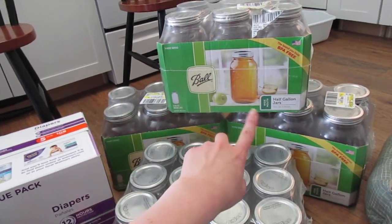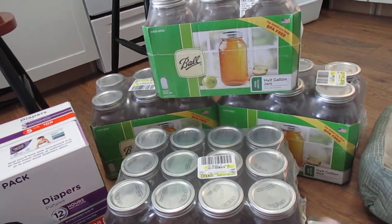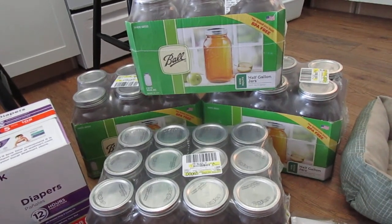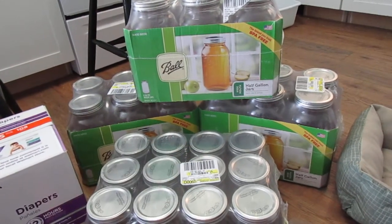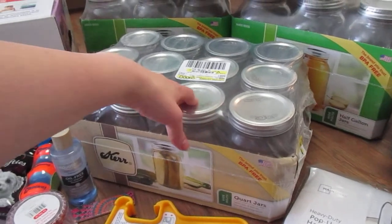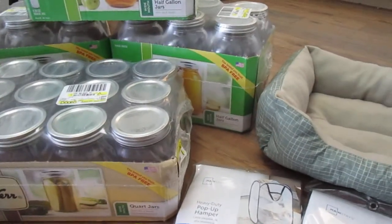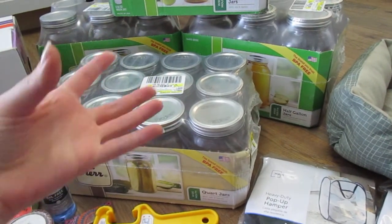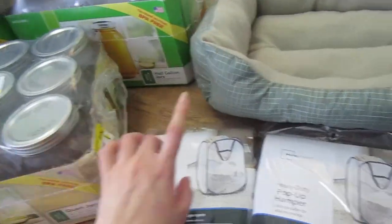We bought the three boxes that they had because these boxes were less than $11 a box, and everywhere else I've seen them they're at least $16, but most of them are like $20 or $22. So this was a really good deal, and we went to two Walmarts — the first one didn't have any. We also picked up one of these things of quart jars, all wide mouth. We have a food saver with the attachment that will suck all the air out, so we really like them for our dry goods.